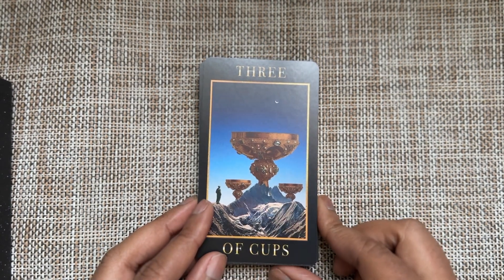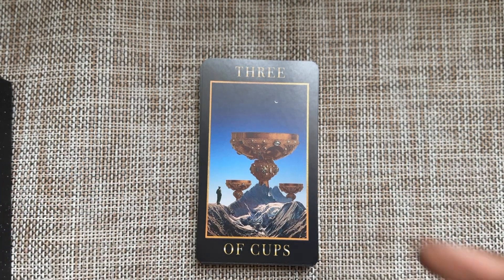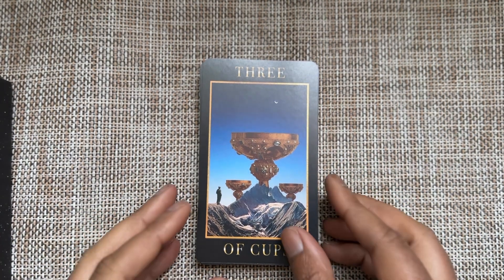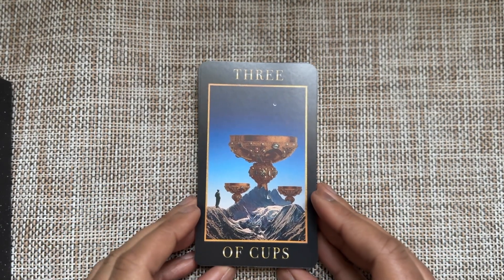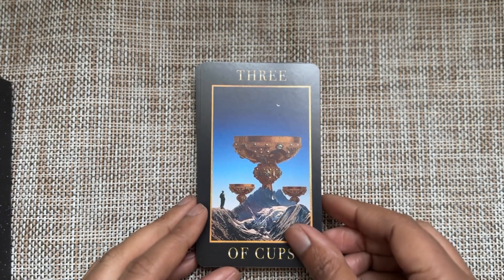Cups do represent celebration and revelry outside of Charlolands, so the fact that there is a huge cup here can still denote some positivity and levity — but with the mountainous landscape, I'm not so sure.